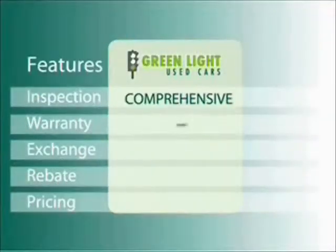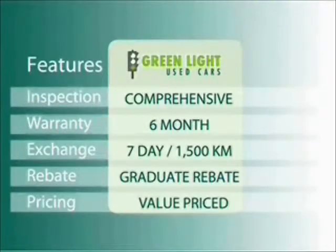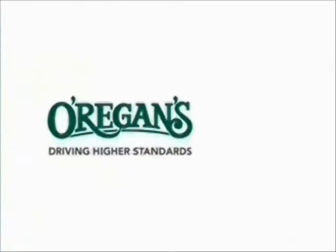At Oregans we use internet value pricing and our green light used car warranty to ensure that we are driving higher standards.